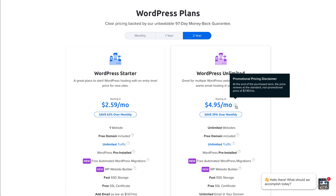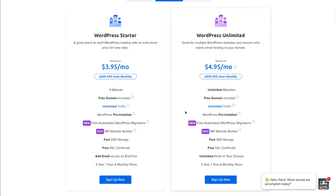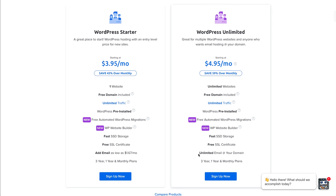If you know you're committed to making a website, going for three years is a great bargain because you get this introductory price for the full three years, and it renews at a lower amount after that introductory period. The great thing about the WordPress Unlimited plan is that you get unlimited websites — you might start with one but have other ideas to try out. The unlimited plan also includes email at your domain with as many addresses as you want, even across different domains.